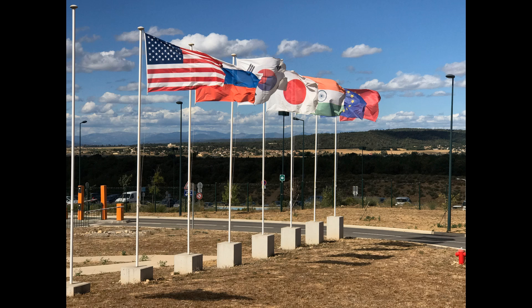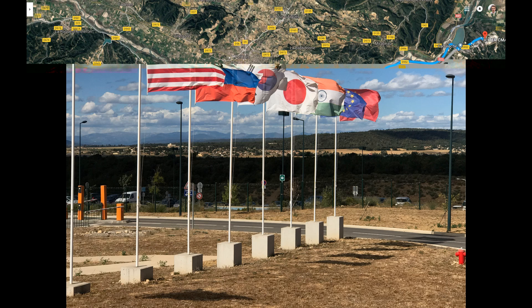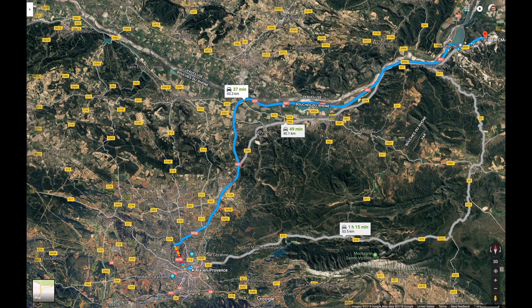At the entrance to ITER, you can see the flags of the different nations participating in the project. From left to right, you have the U.S., Russia, Korea, Japan, India, the EU, and China. To get to and from work every day, I took an ITER bus from my apartment in Aix-en-Provence to the ITER worksite.